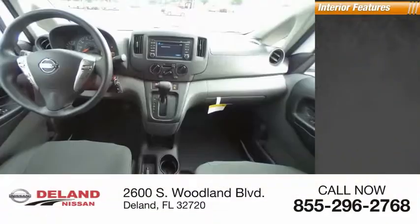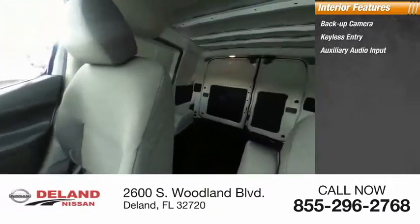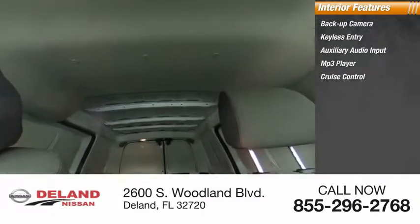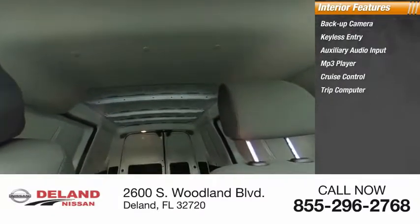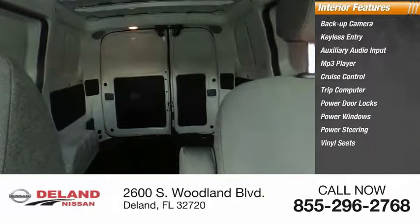Inside you'll find a backup camera, keyless entry, auxiliary audio input, MP3 player, cruise control, trip computer, power door locks, power windows, and power steering. Searching for a dependable vehicle that looks great too? You found it — so stop in today.